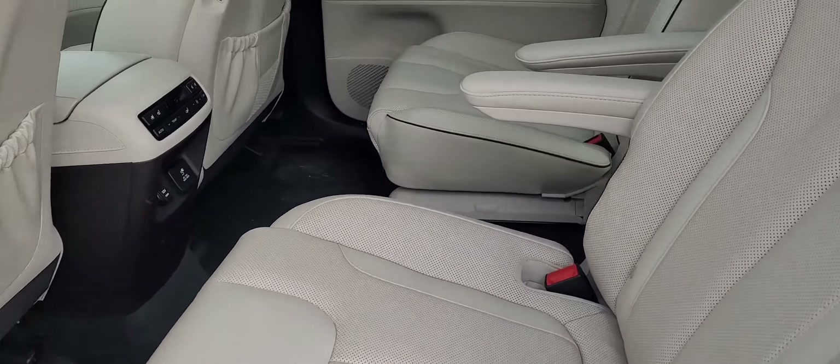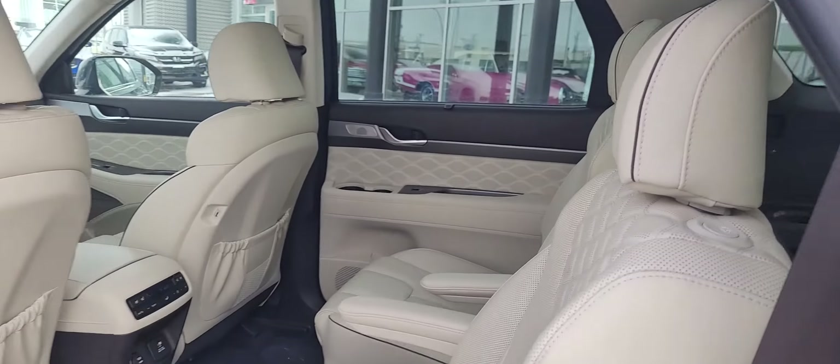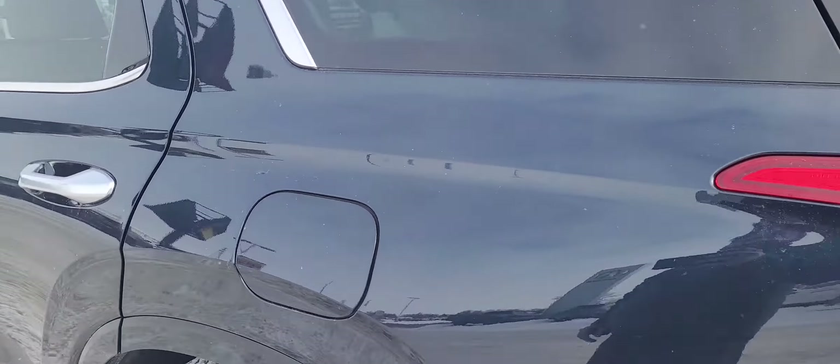In the back you do have bucket seats with heated and cooled in the second row as well as USB chargers. You do have the third row in this one, and window shades for the back windows as well.